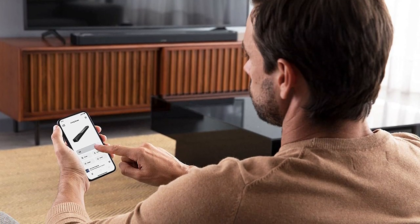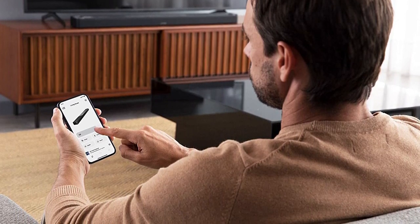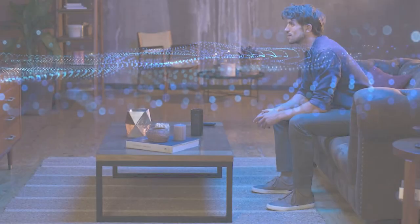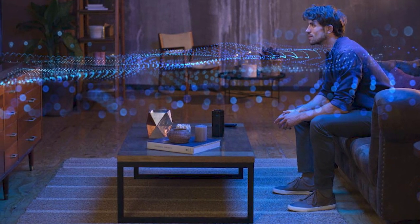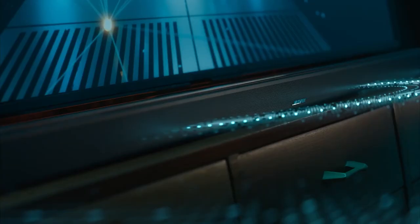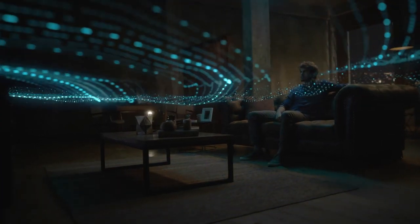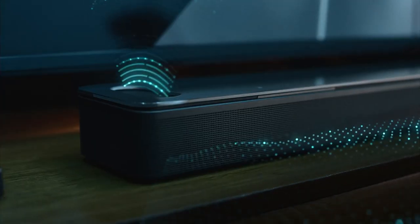Another feature that makes this soundbar perfect for movie lovers is its built-in Bluetooth connectivity, which allows you to wirelessly stream audio from any compatible device — whether that's your TV, smartphone, tablet, or laptop. As an added bonus, the Bose Smart Soundbar 900 also supports voice assistants, although you're limited to Google and Alexa. This is still a great feature to have, as you can use it to control smart home devices, play music, and even ask for information.